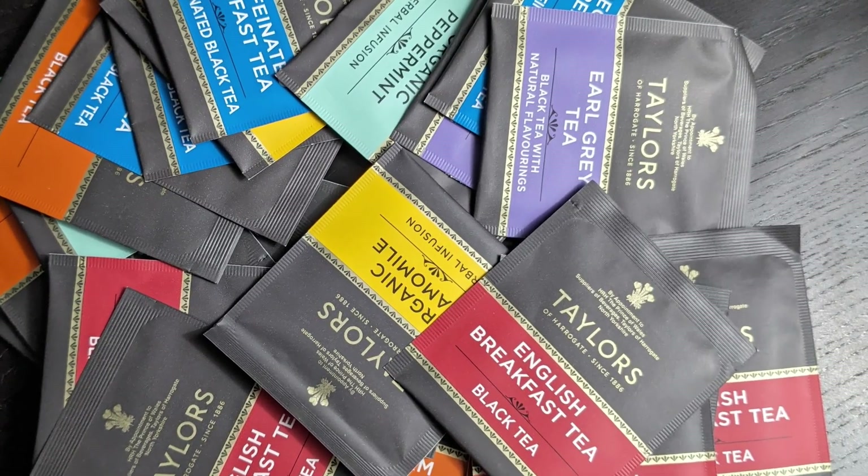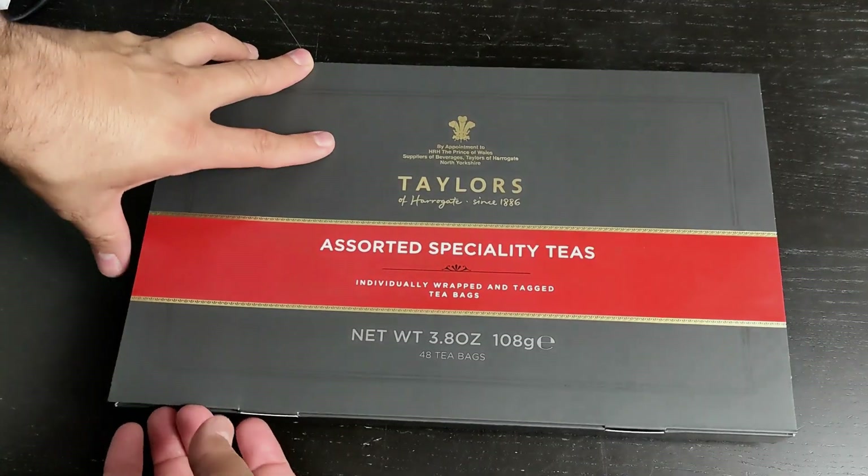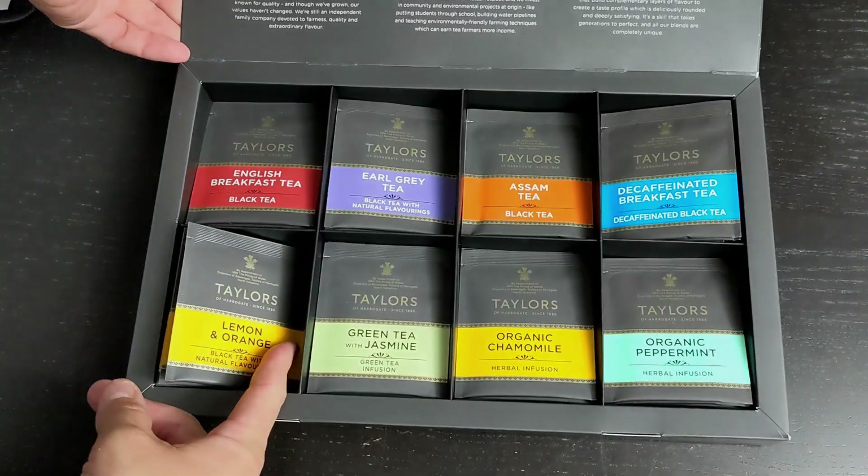So far, I'm very happy with this purchase. If you're looking for delicious tea that comes in a nice box, check this one out.